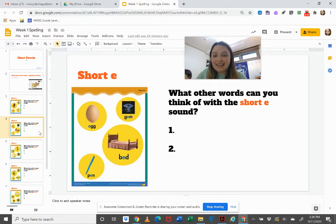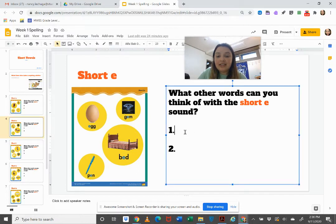The next sound is the short E sound. The short E sound is 'eh' like in egg, jam, bed, and pen. You are going to click and type two more words that have the 'eh' sound.